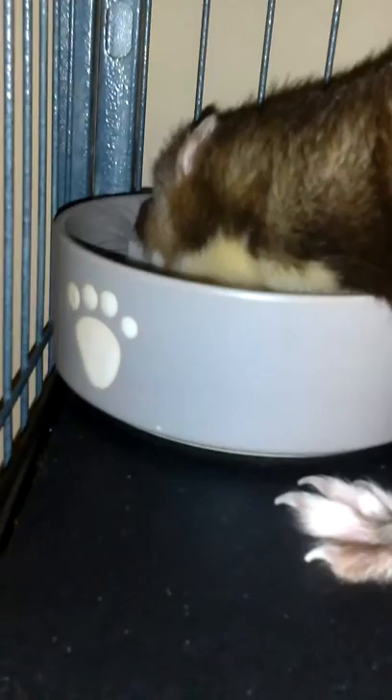I told you guys I would show you his bowl — this is it, ceramic with little paw prints on it. He does have a double unit Ferret Nation cage.